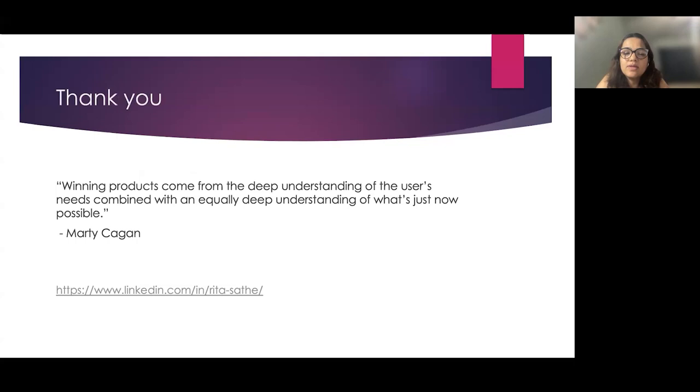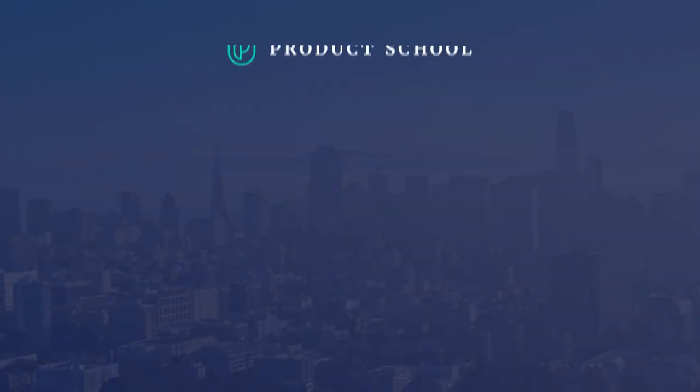Thank you. I'll end with a key quote from Marty Cagan: winning products come from a deep understanding of the user's needs combined with an equally deep understanding of what's now possible. Getting closer to your customer is the biggest outcome of product discovery. You can reach out to me on LinkedIn for any feedback or questions. Thank you.